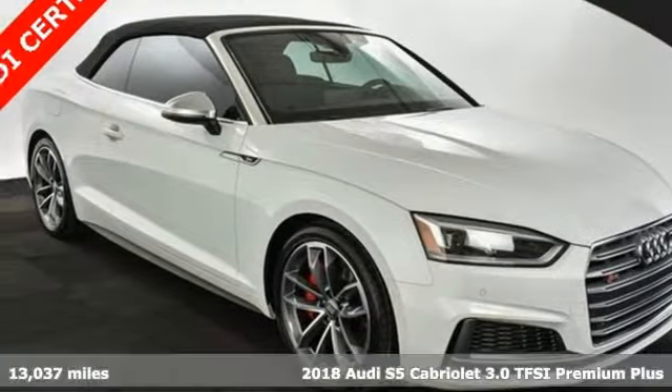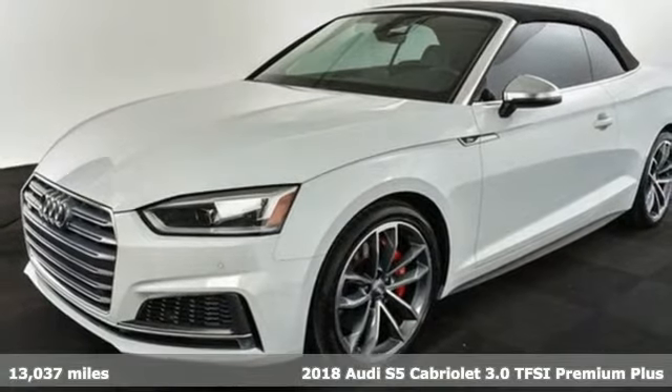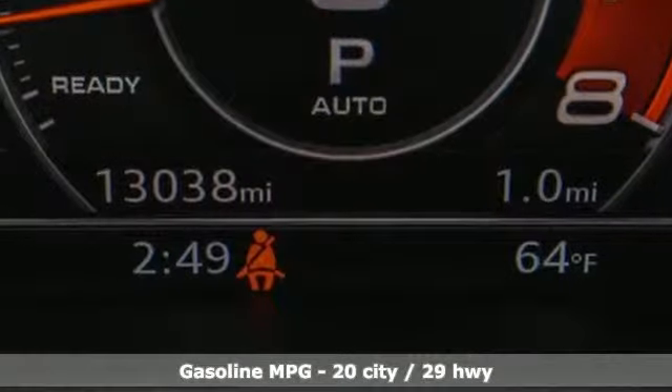It's a 2018 Audi S5 Cabriolet, crafted to provoke emotion and maybe even a little envy in every person you drive by. It comes nicely equipped with features you'll love.